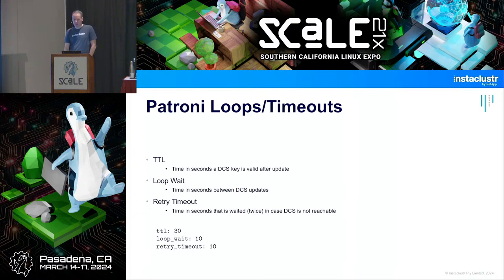There are three important loops and timeouts in Patroni. The time-to-live defaults to 30 seconds — how long the leader key is valid. The loop wait timeout means every 10 seconds Patroni wakes up, checks whether it's still following somebody or can update the leader key, does its main loop, then goes back to sleep. There's also a retry timeout of 10 seconds — how long it waits to reach the DCS if it's not reachable.